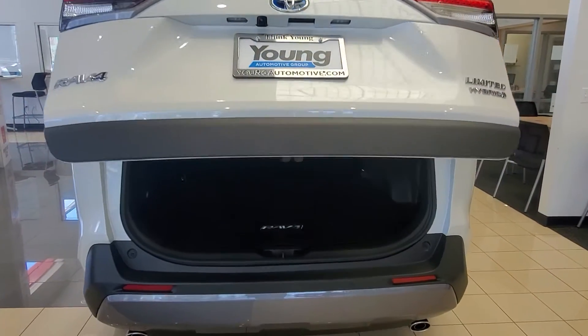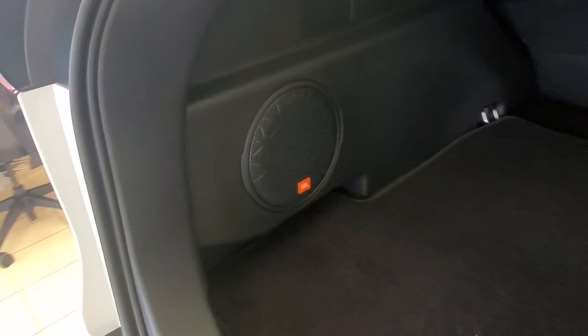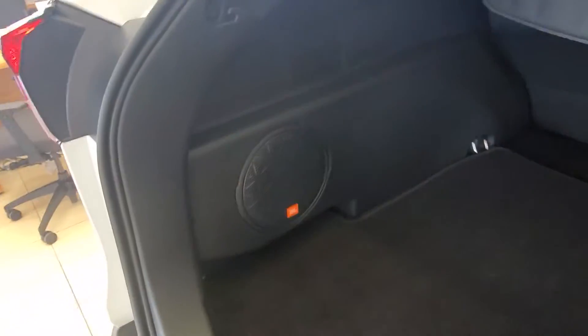Automatic liftgate in the back. You also have JBL — this sound system sounds so good.